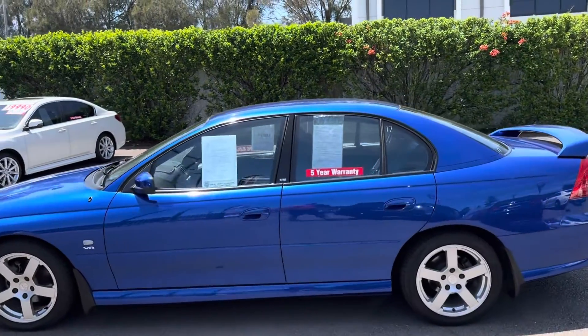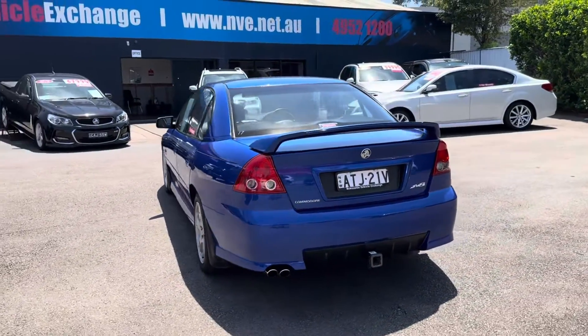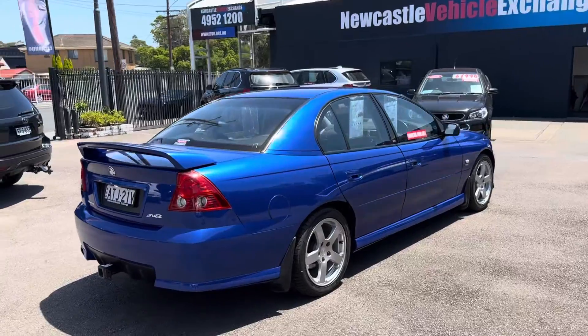I know it's good money — it's good money for a good car. It's been brought in by one of our very good clients to sell. It comes with a five year warranty. And guys, we all know what happens with cars in this condition — they always go up.